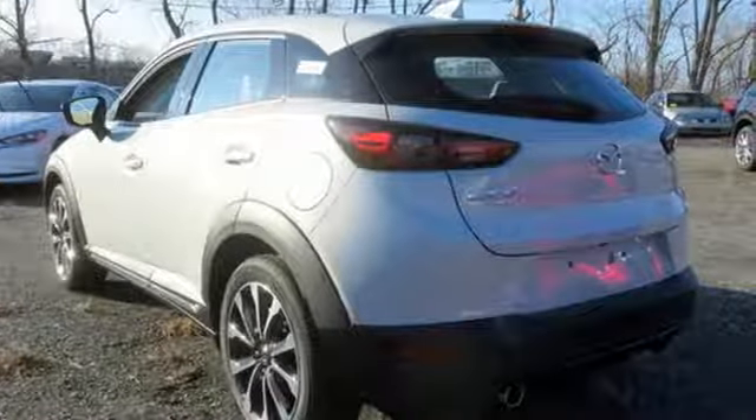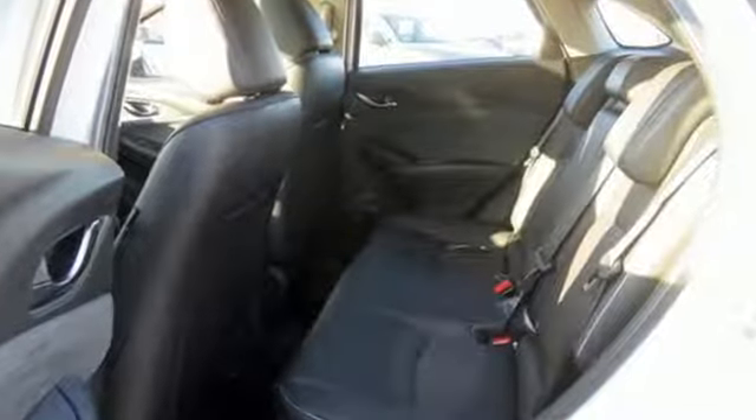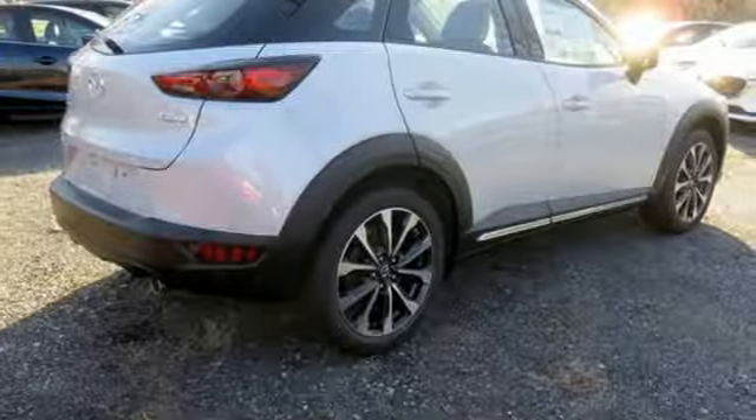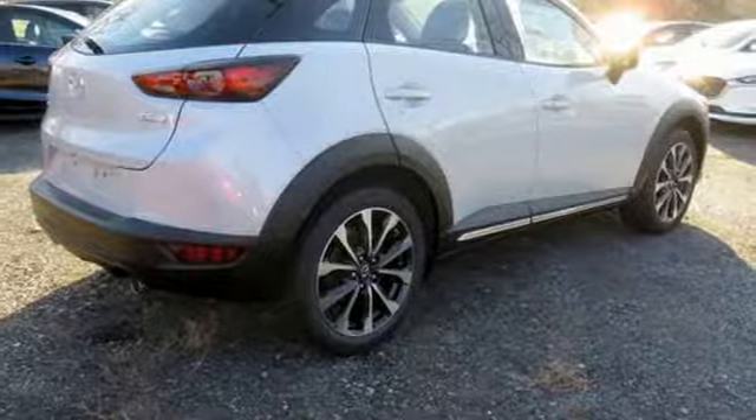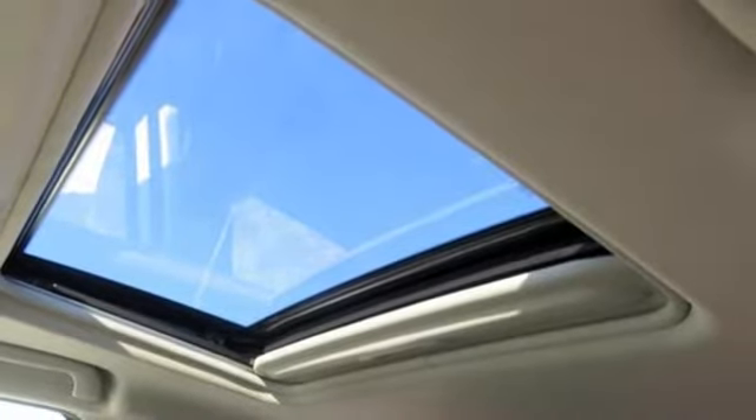Edmunds.com finds CX-3's cabin shows excellent execution overall with high-quality materials and a sleek dashboard that conveys style and sophistication. For all the things that drive you, there's Mazda. Take it for a test drive today.